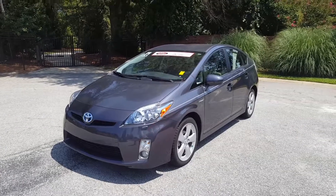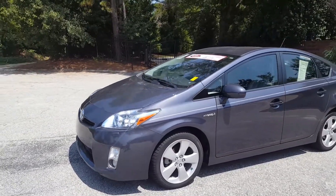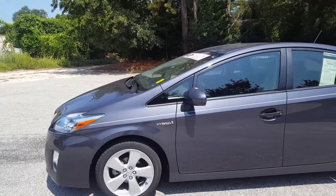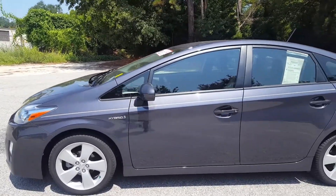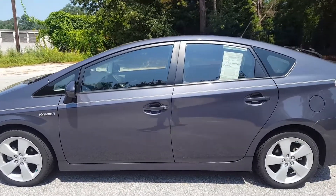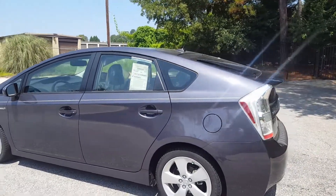Hey guys, what's up — it's Will Adams, the Carolina Car Guy. Today I have a phenomenal vehicle: a 2011 Toyota Prius Five model. These are rare to find in the Five trim, which gives you upgraded headlights, alloy wheels, a JBL sound system, navigation, and soft-tex leather interior.